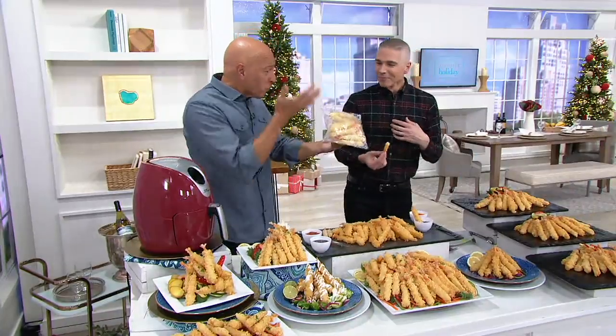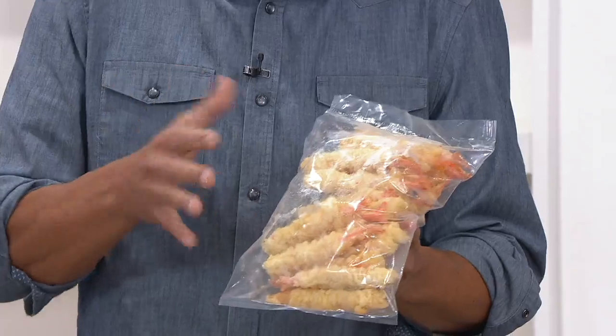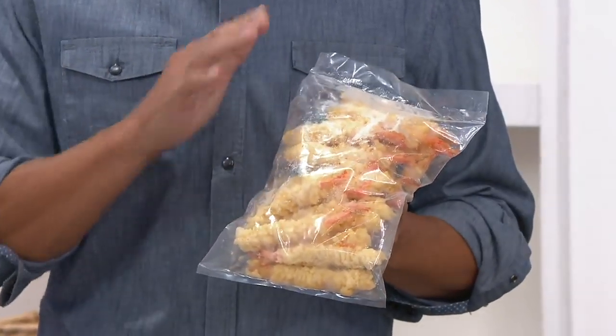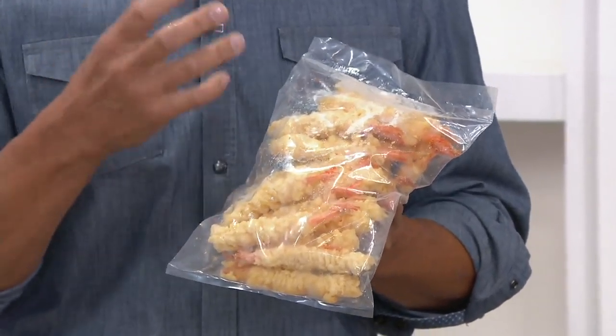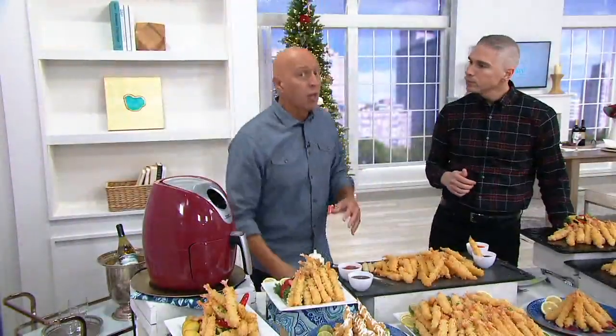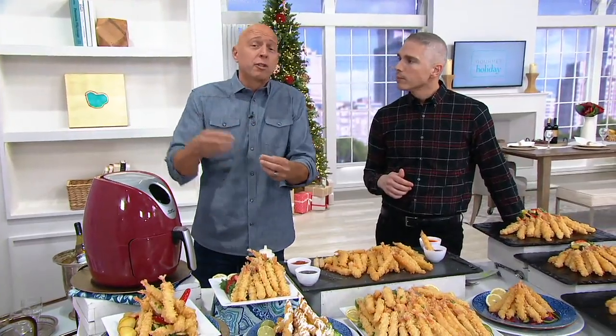Again, right from the freezer — think about this. You can have that gourmet tempura experience. All you do is put them in the oven or your air fryer. This is the easiest, quickest snack or meal you'll ever make, and it's so delicious and simple. And it's Anderson Seafood. If you want to know where your seafood is coming from — over 40 years. I owned a restaurant. We were particular about where we got our seafood. That's how Anderson built their reputation. You're getting great shrimp.